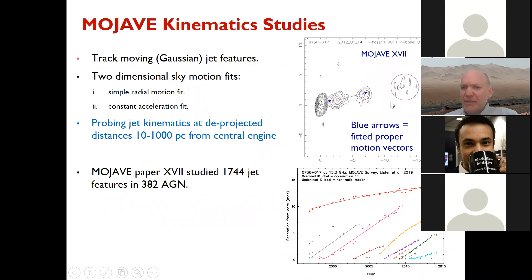The way we look at jet kinematics is by fitting the radio emission with individual Gaussians and tracking those Gaussian features from epoch to epoch, fitting them with either a simple radial motion fit outward or a two-dimensional constant acceleration fit on the sky. Because these jets are coming at us between zero and ten degrees of the line of sight, we're probing distances between 10 parsecs and a kiloparsec in the central engine. With our large survey, we've looked at over 1,500 individual jet features, giving us extremely good statistics.